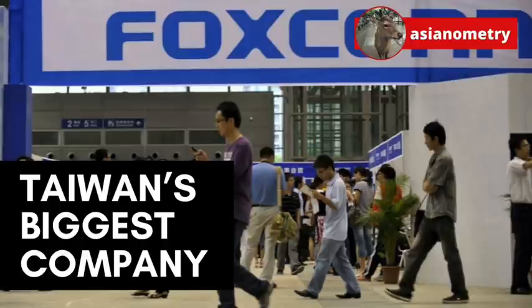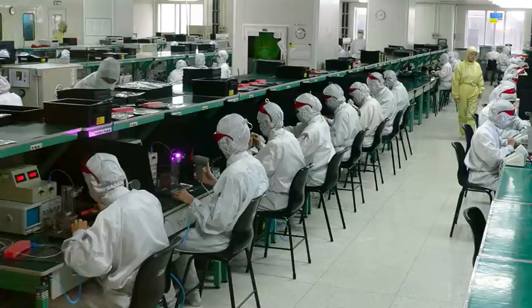I profiled the company in an earlier video. You can watch it first if you want to get the lowdown on this company before moving on to this particular topic. Foxconn draws the majority of its employees from China, so that is what I spent most of that video talking about. But in doing so, I could not spend more time on Foxconn's efforts abroad.